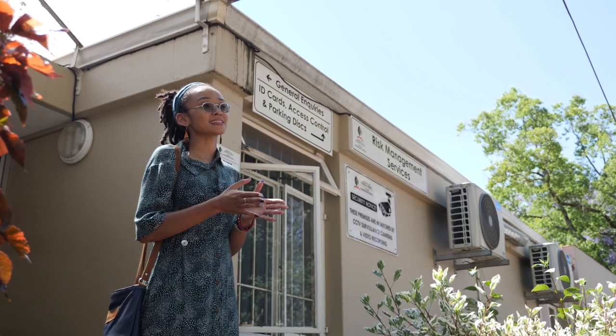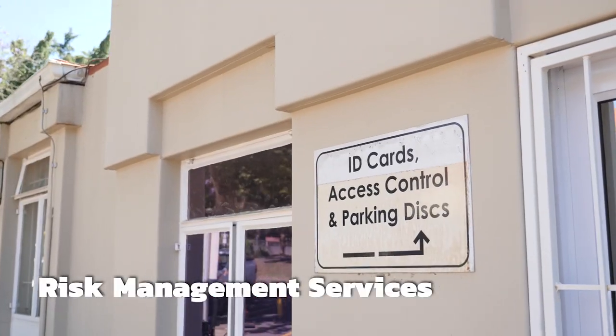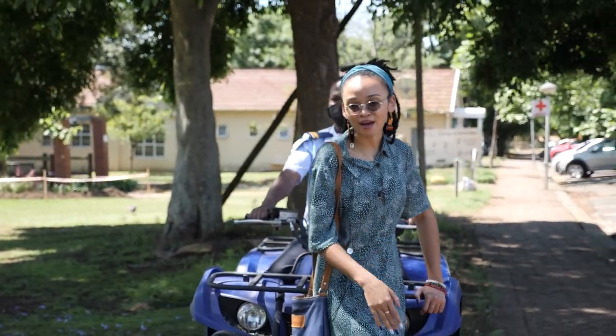Security is always considered at this and all our campuses. That is why UKZN Risk Management Services, or RMS, is active 24 hours a day, patrolling and monitoring what is going on in the campus grounds and responding to any event or incident that might put you at risk. Rest assured, the RMS will always be around.